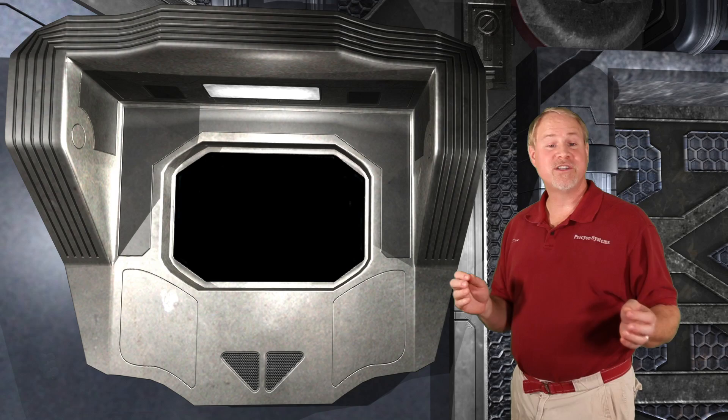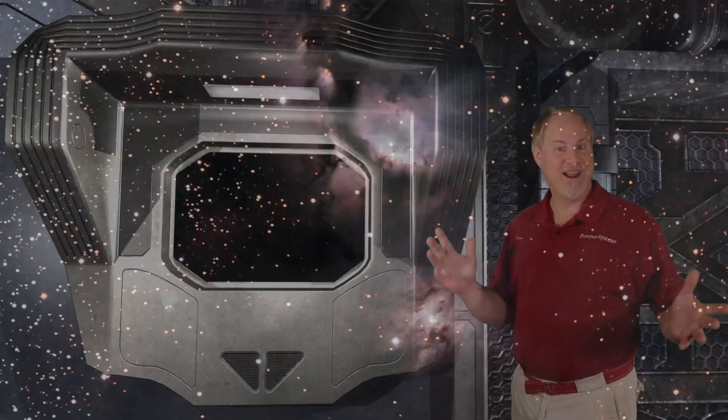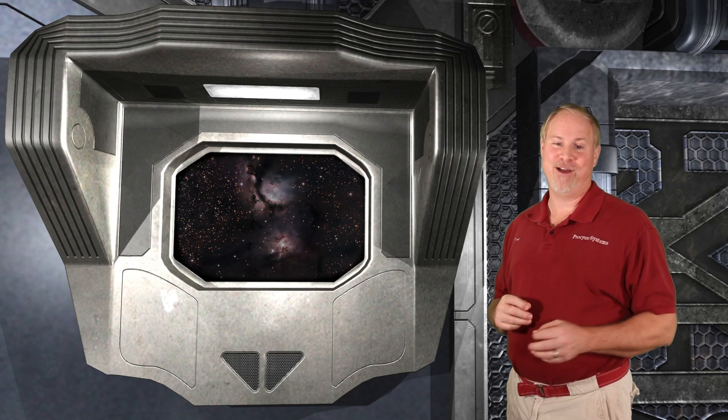Our last target for this episode is also right in the neighborhood. We're going to search out Messier 78, another emission nebula. To find this puff of nebulosity, we will again start from Zeta Orionis. This is a simple one. About 5 degrees to the left, there is a 5th magnitude star, 56 Orionis. Draw an imaginary line between Zeta and 56. Move your scope to almost exactly halfway along this line, and M78 should come into view. This is not a terribly bright nebula, glowing at magnitude 8.3, but you should be able to see it fairly easily in a low-power eyepiece.